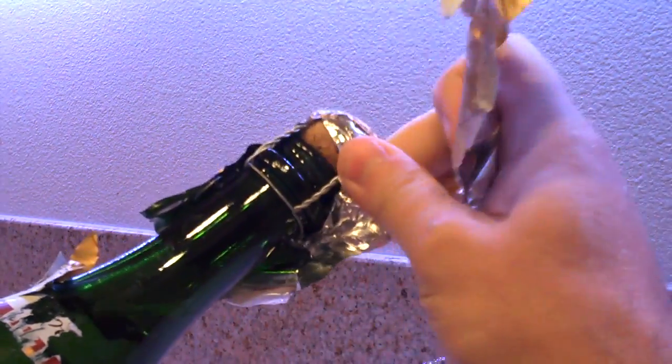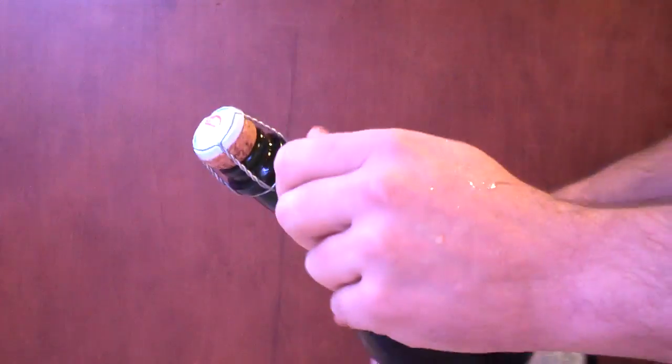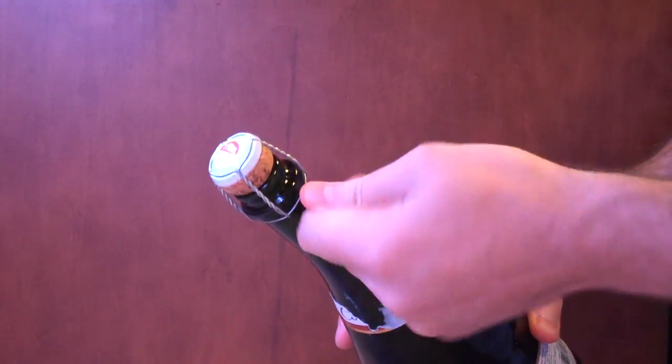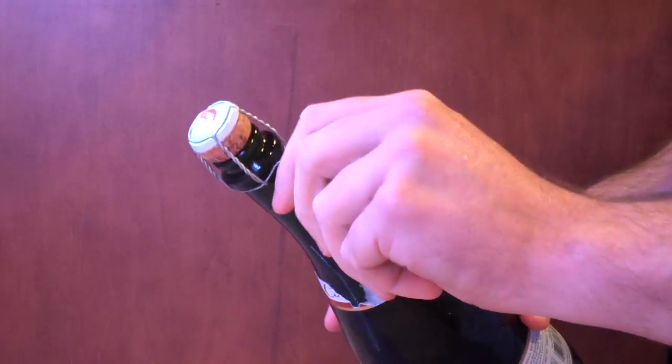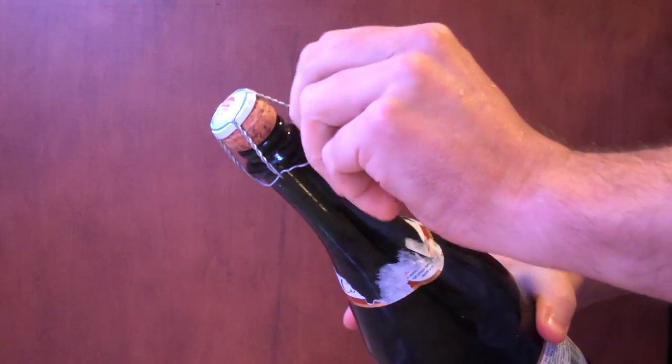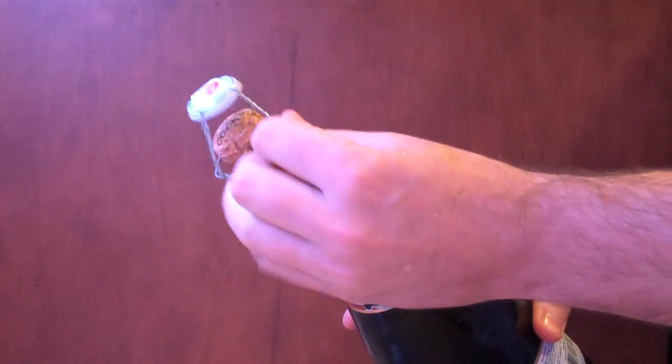Not everyone knows this, but champagne — or champizzle as the young people like to call it — is responsible for more eye-putting-outs than all other beverages combined. So unless you're dating a pirate, in which case awesome, you will want to take special care in the cork's removal.